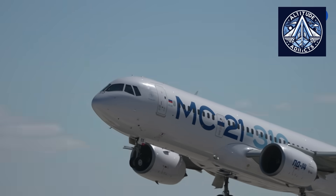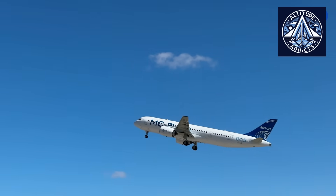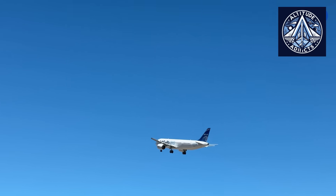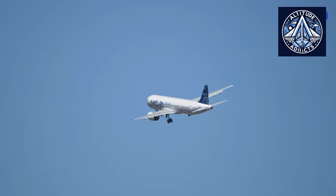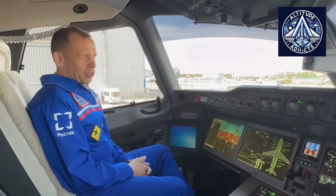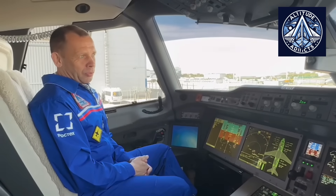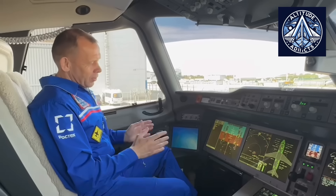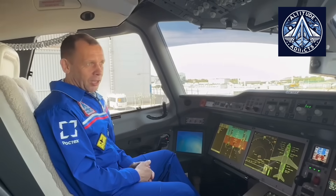JetOS was developed to replace foreign-origin operating systems, including VxWorks, PikeOS, and LynxOS-178, which presented national security risks when installed on Russian aircraft. The system is compliant with the global ARINC-653 aviation standard, conforms to the DO-178C and KT-178C software safety standards, supports OpenGL, and incorporates core programming in C.